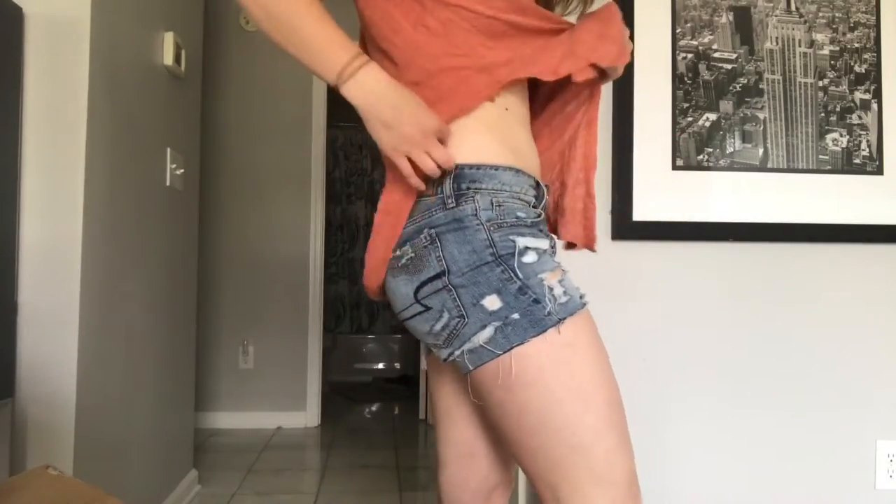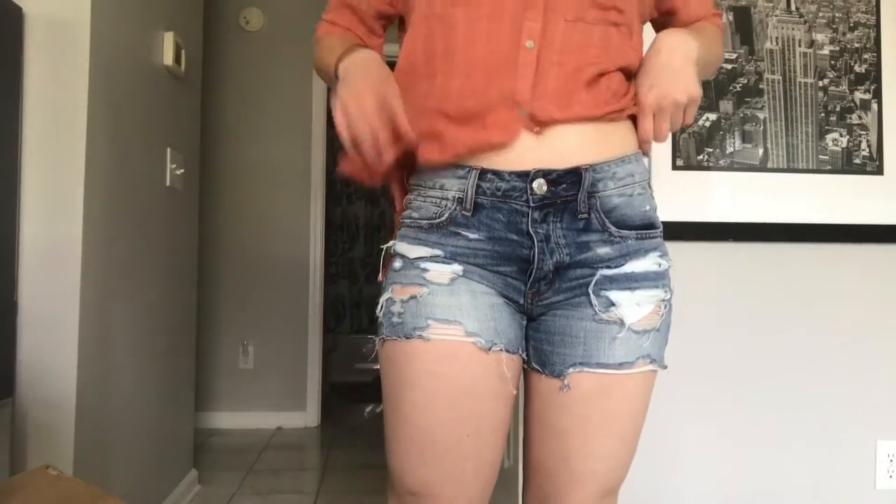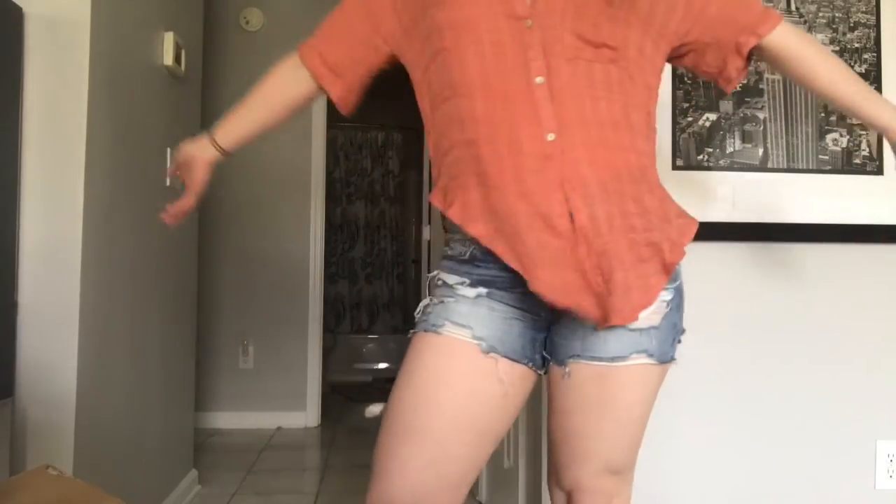I also got these shorts from American Eagle — they're the Tom Girl ones. I also have another pair I'll show you guys too. So I've got some things from American Eagle, some things from Forever 21, and I think a couple things from Free People too. So I'm going to go ahead and get started into this video.